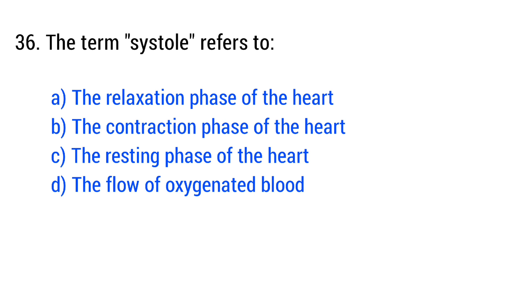Question number 36. The term systole refers to... The right answer is option B: the contraction phase of the heart.